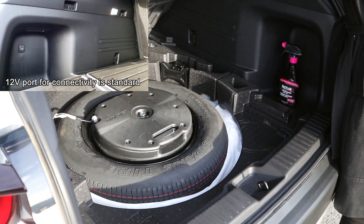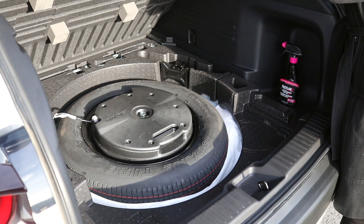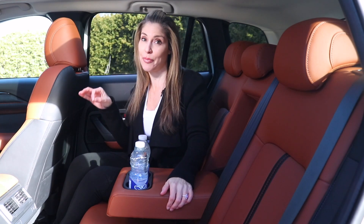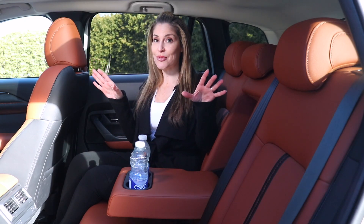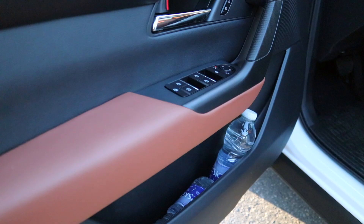A cargo cover is offered along with a durable floor liner. Under the floor trunk you'll also find your temporary spare tire. Two competitors you might want to consider are the Kia Sportage and the Toyota RAV4. In the description below, side-by-side comparisons in terms of cargo capacity are provided.